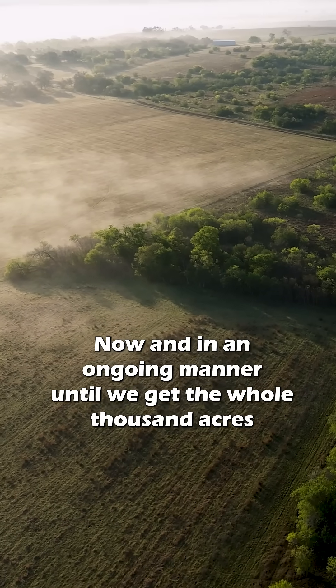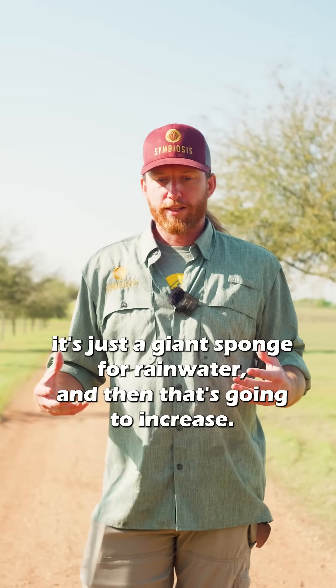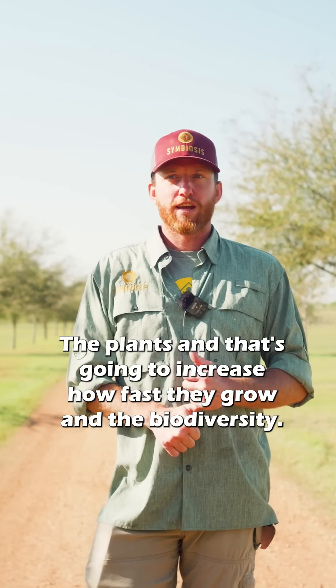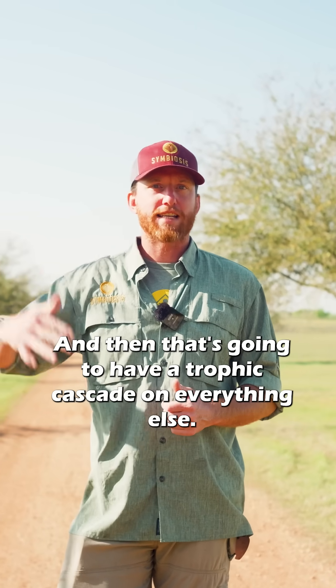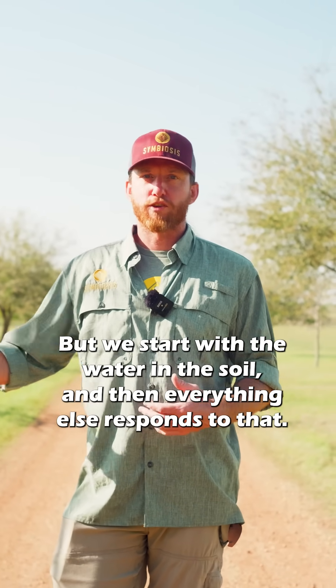He's hiring us to do a bunch of water cycle enhancement projects now and in an ongoing manner until we get the whole thousand acres to a point where it's just a giant sponge for rainwater. That's going to increase the plants and how fast they grow, the biodiversity, and then that's going to have a trophic cascade on everything else. We start with the water in the soil and then everything else responds to that.